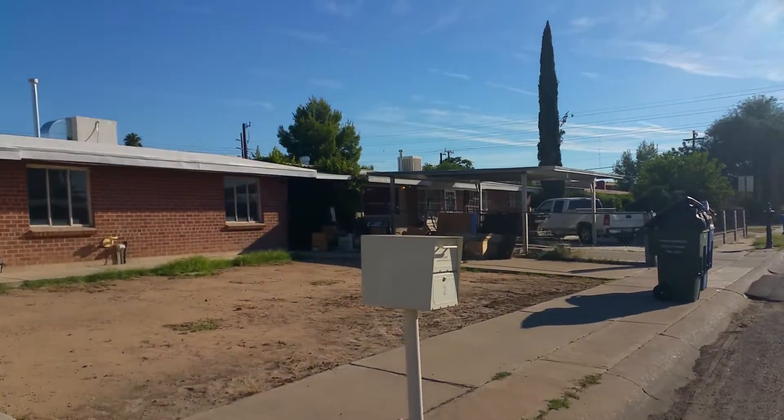Your first bedroom here off to the right. Lots of light throughout this house. Your second bedroom here off to the right. And then your master bedroom here off to the left.